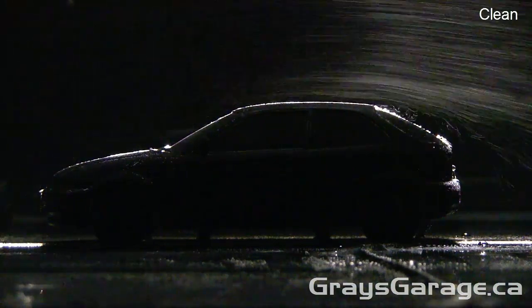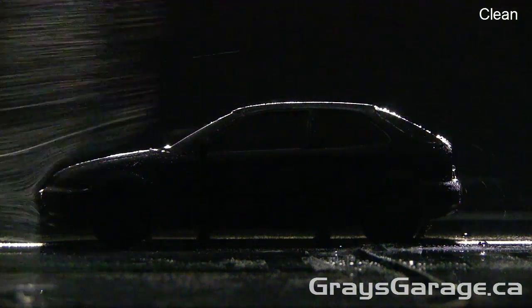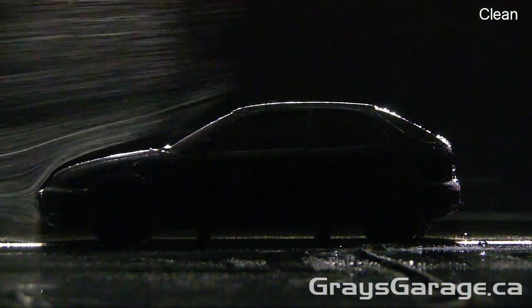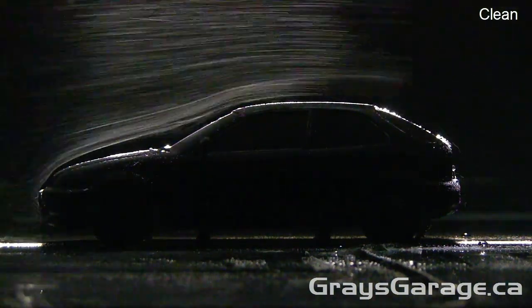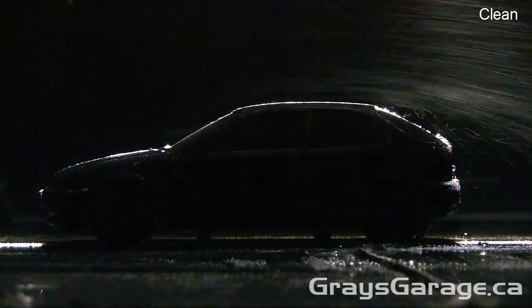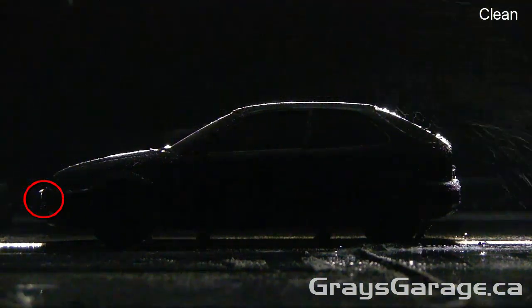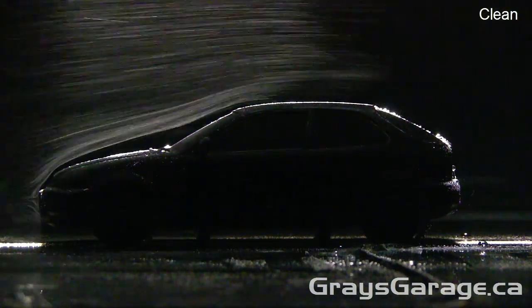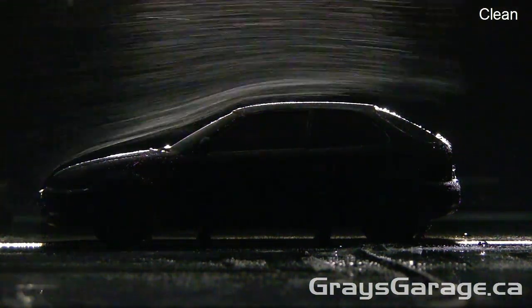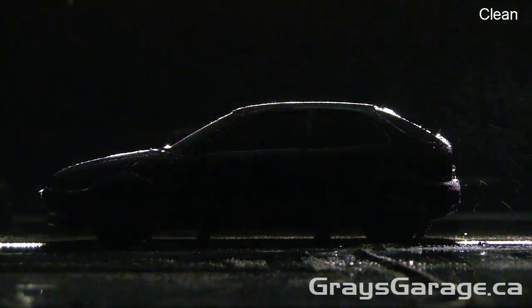We begin by looking at the clean geometry — that's with no rear spoilers — at low speed with a pulsed hydrogen bubble sheet. The flow is moving from left to right, and we can see it moves smoothly over the front bonnet, the windscreen, and the top roof. There is a stagnation point near the center of the front bumper. Where things get interesting is at the rear of the vehicle, where along the rear windshield we get some separation, recirculation, and turbulence, and the flow is directed downwards into the wake.